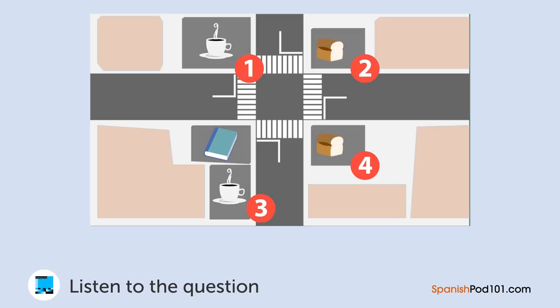Una mujer está esperando por un hombre. ¿En dónde esperará la mujer? — Hola. Perdón, pero llegaré 30 minutos tarde. — Está bien. Esperaré por ti en la cafetería. — ¿La cafetería? ¿En dónde está? — Está junto a la librería. Hay una panadería enfrente. — Perfecto.